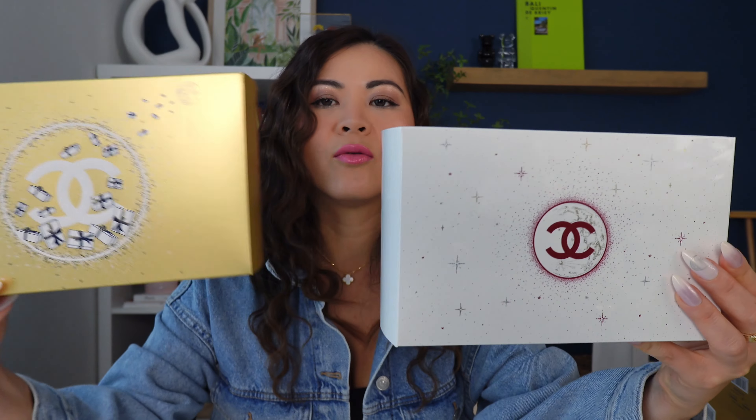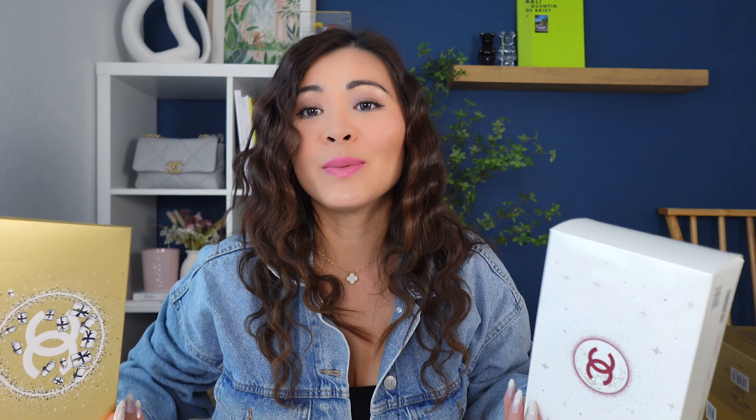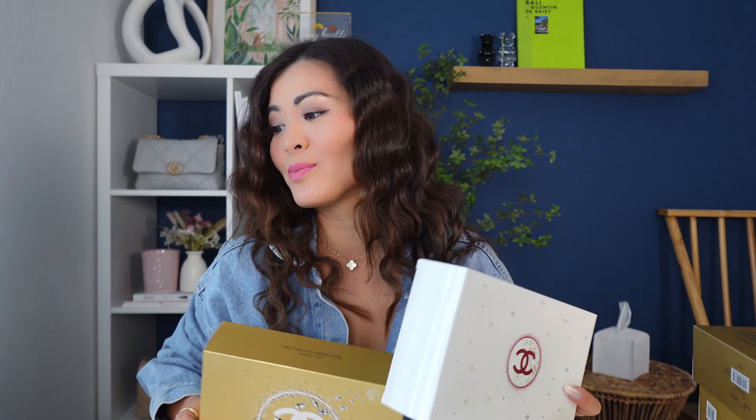This is the box from last year. It's in glossy white with the red design. Which one do you guys like better? Ultimately these are just the boxes — what matters most is the products on the inside. As far as the box, I think I like the gold one a little bit better.